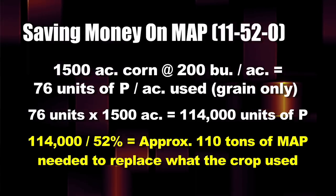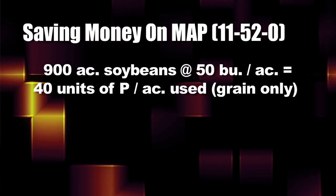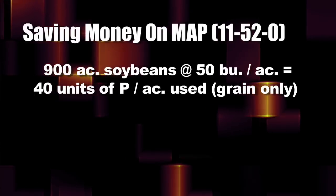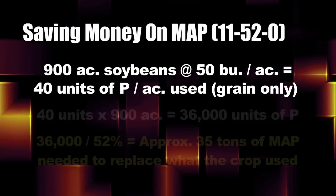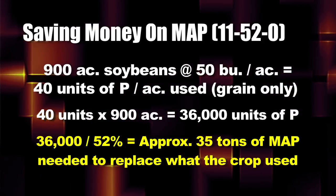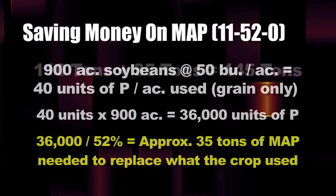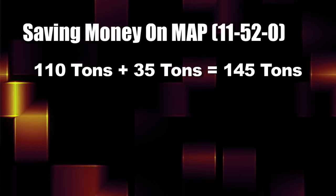I'm not talking about building the soil or anything else — all I'm talking about is replacing what we removed. Then on our soybean crop: on 50-bushel soybeans over 900 acres, we removed about 40 units of actual phosphate per acre. Dividing by 52% for the MAP conversion, we need roughly 35 tons of MAP. So the 110 tons from the corn plus the 35 from the bean ground — that's 145 tons.